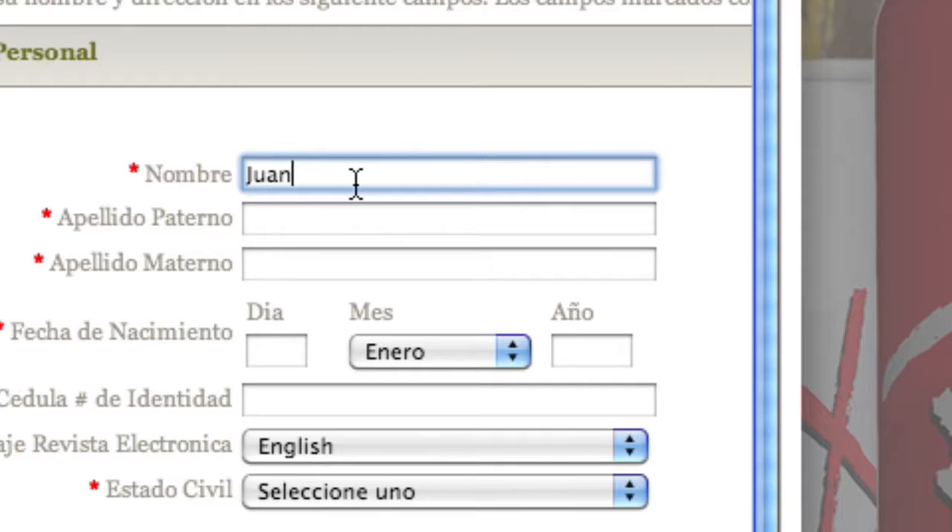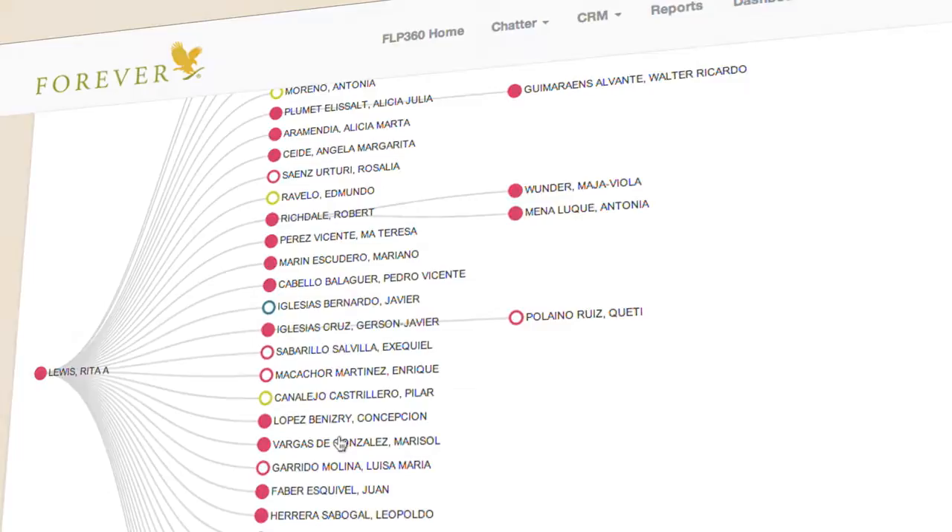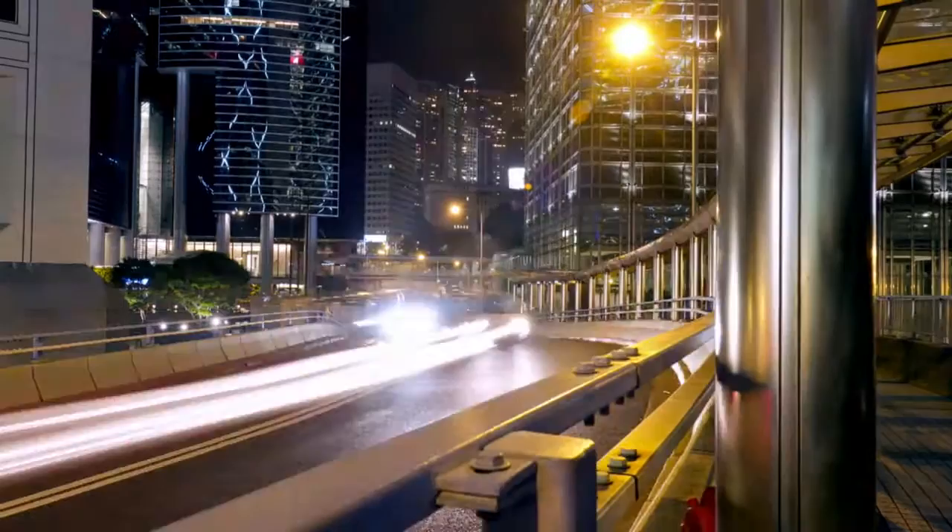will be tracked and credited to you. Additional features of FLP360 allow you to connect and dream with your team in easy and creative ways.